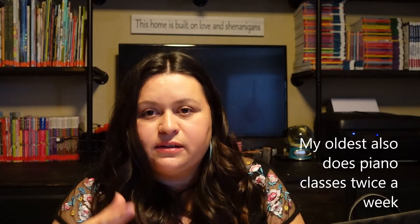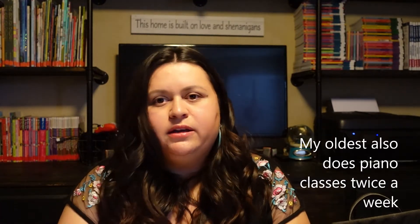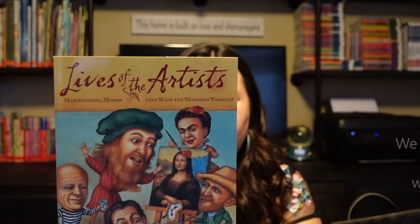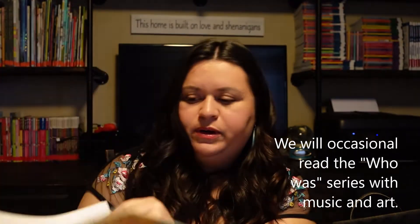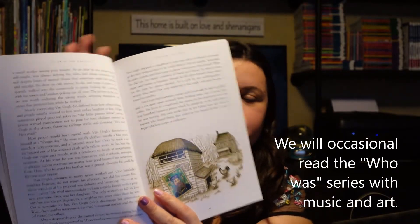For artist studies and music, we only do art and music once a week and it usually alternates — one week art, one week music. My kids are always crafting and we're always listening to classical music in the background, so it's not like they only hear or do crafts one day a week. The first thing we like to use is Lives of the Artists and What Their Neighbors Thought. It gives you just enough detail — a little biography on the artist and some of their better-known works — and it only takes about five minutes, so I like that one.